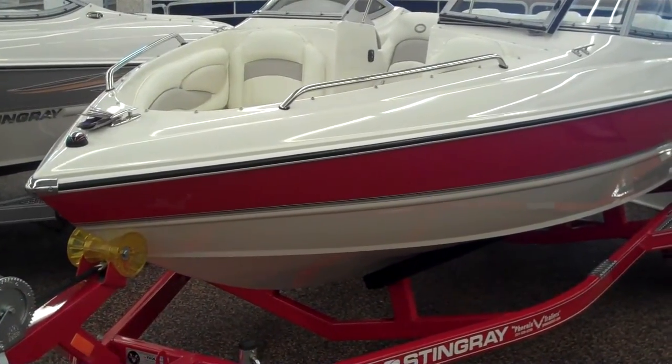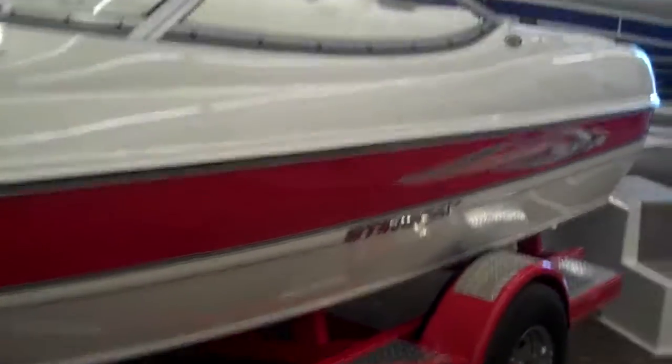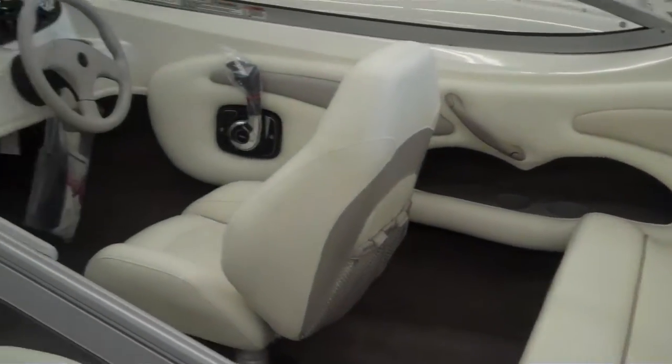Today we're going to look at two Stingray boats. These are two carryover 2010 Stingray 185s. This is an LS model. Obviously, it's red. You can see it's got sport seating in it — that's two buckets and this nice bench and this great place to lay out and catch some sun.